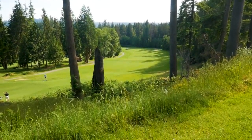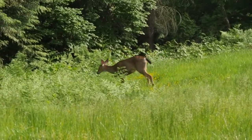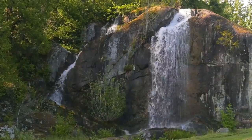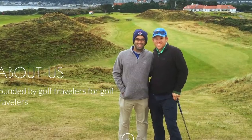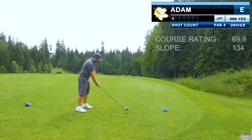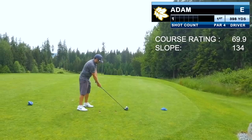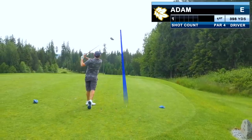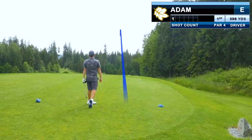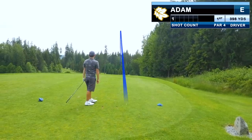At the foot of Mount Seymour in North Vancouver lies one of the more beautiful municipal courses you could ever hope to play. A special shout out to my friend Nash and his team at Cloud9 Golf and Travel, who helped capture some of this footage today. From the very first shot at Northlands, it's clear you're playing big boy golf in a beautiful mountain setting in the Pacific Northwest.